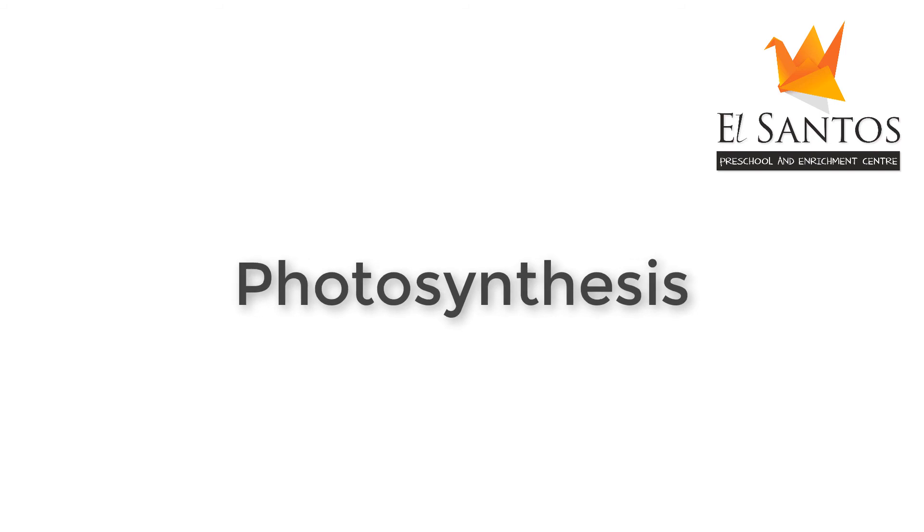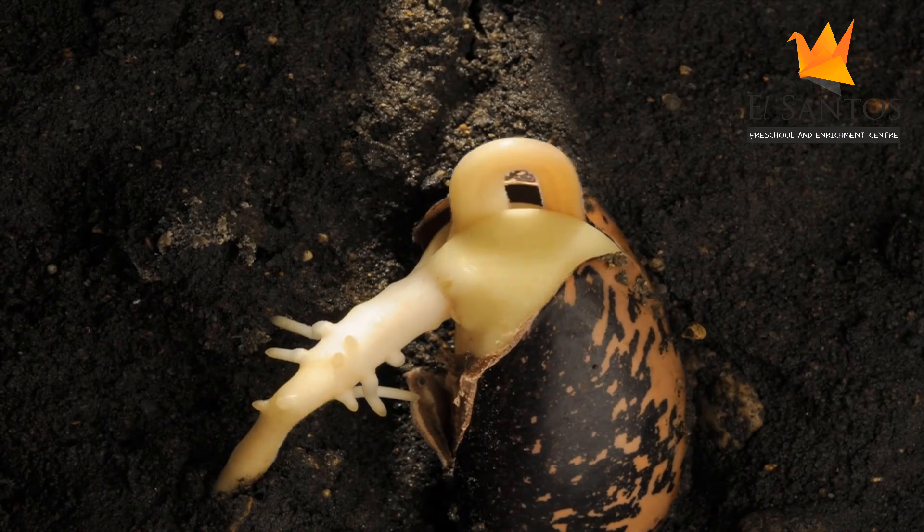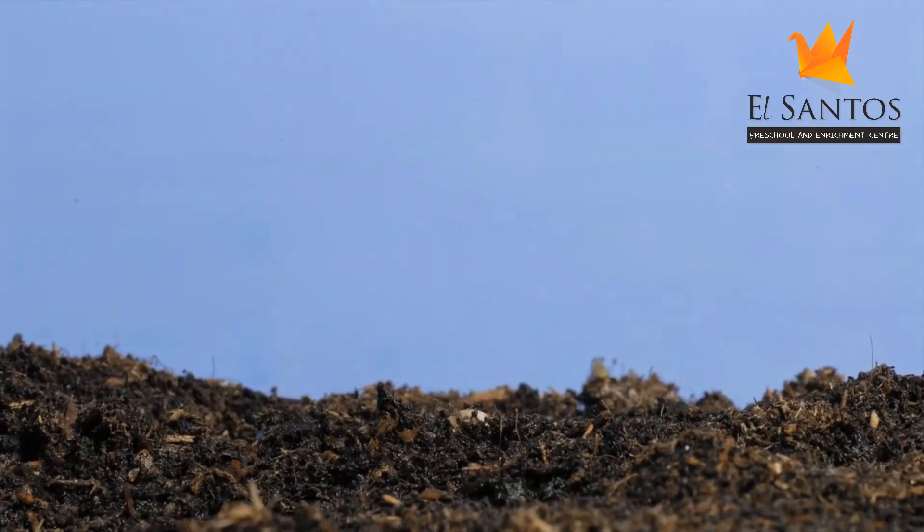In our last session, we learned about germination. We also sowed seeds in our little tiny pots and observed how seeds break open and grow into new plants.